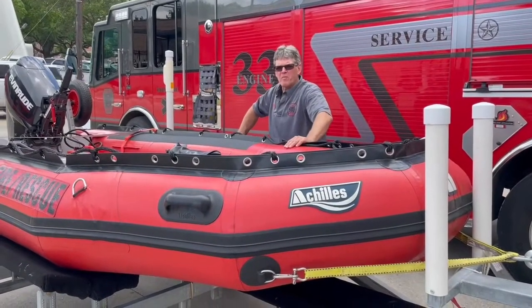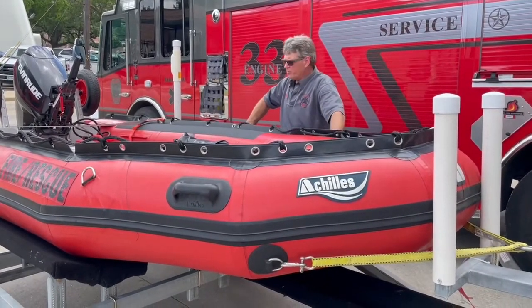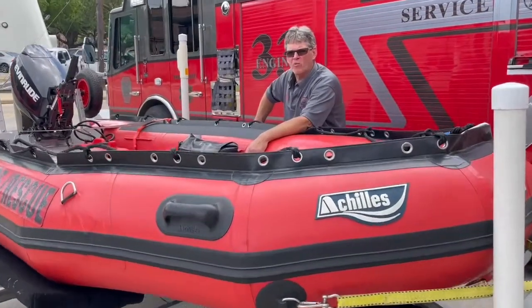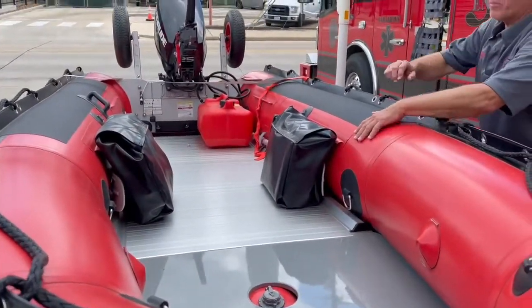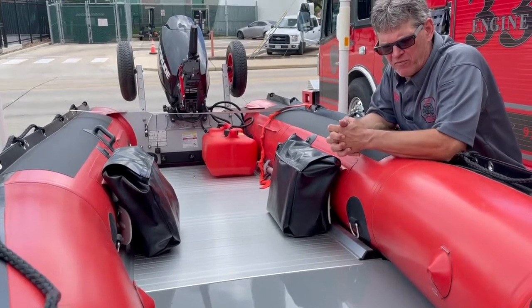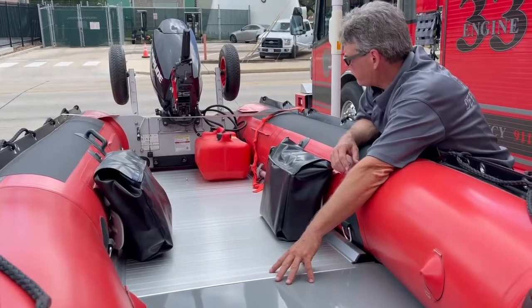Let's go over a couple of the modifications we've made to the boat since we've had it. It's an Achilles inflatable, capable of holding five people. When we originally got the boat, it came with a rolled floor — standard. After we got it into the water during training, we realized that it was inadequate for the type of rescues we might be performing, so we had to modify it and put in a solid floor.